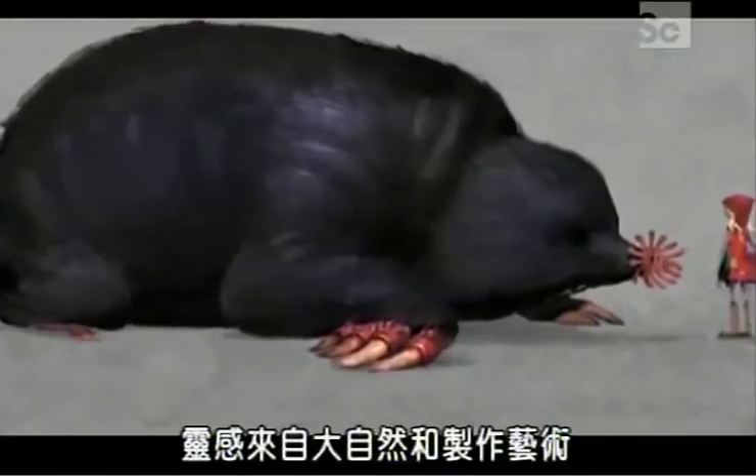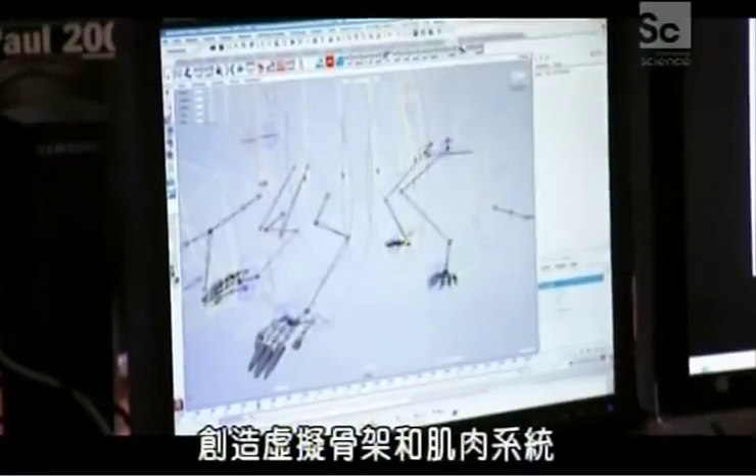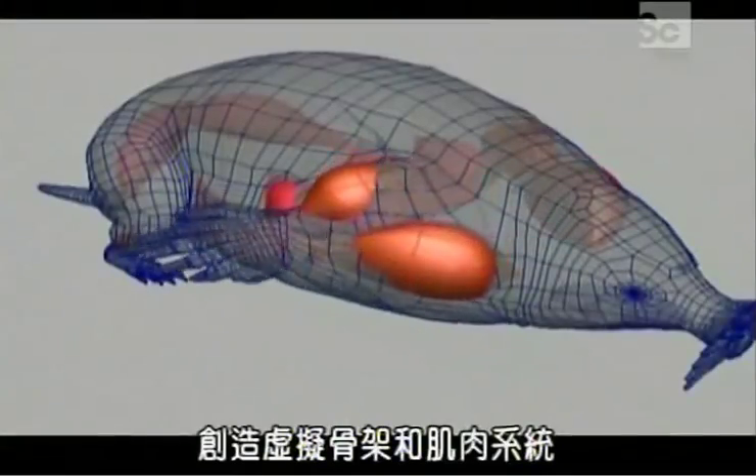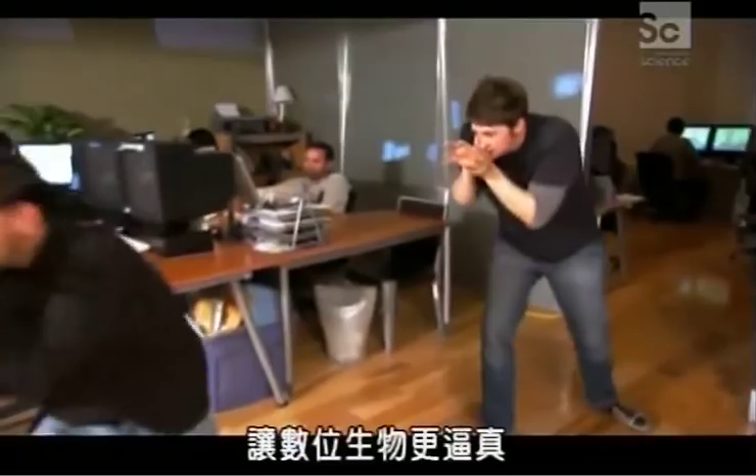Inspired by nature and production artwork, Team Mole designed the creature, then engineered it from the inside out, creating a virtual skeletal and muscular system, then used computer animation and method acting to bring the zeros and ones to life.